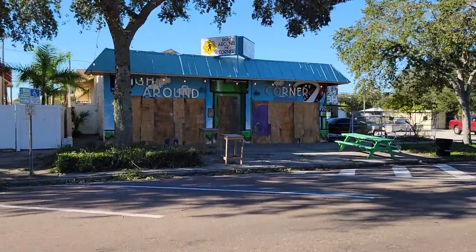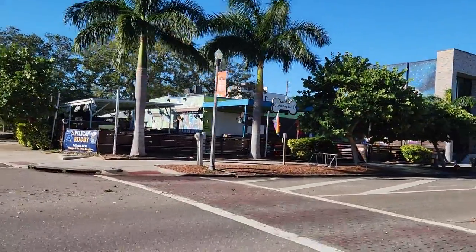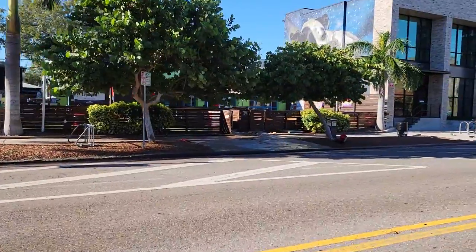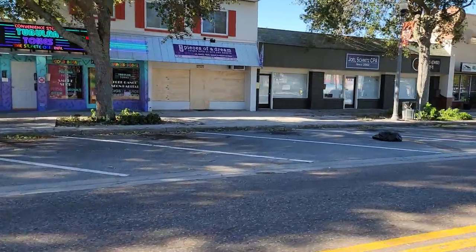They have not unboarded yet. The dog bar is pretty battened down — looks like a lot of their doors are hurricane-type garage doors. My friend Patty at Pieces of a Dream looks like she boarded up too.